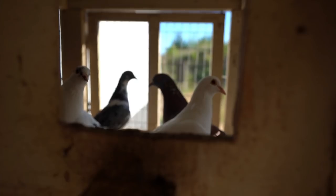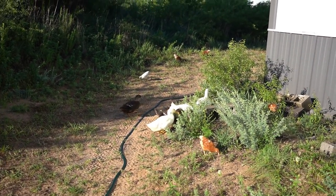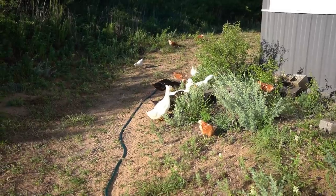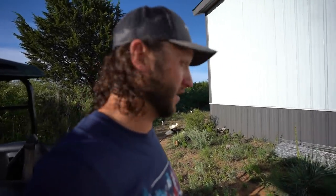Once we get a pond out here, these will be some free-range ducks and chickens. I guarantee once we get the pond out here you'll be able to let them out all day and they ain't gonna go nowhere — they'll just hang out.